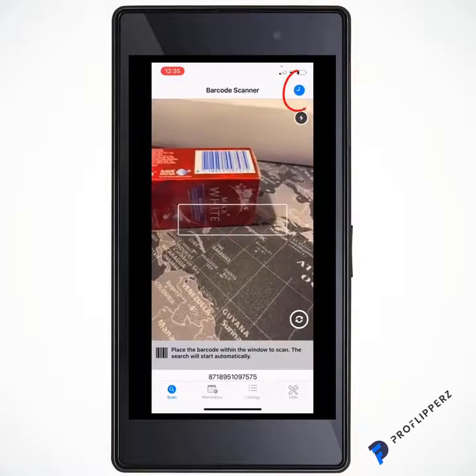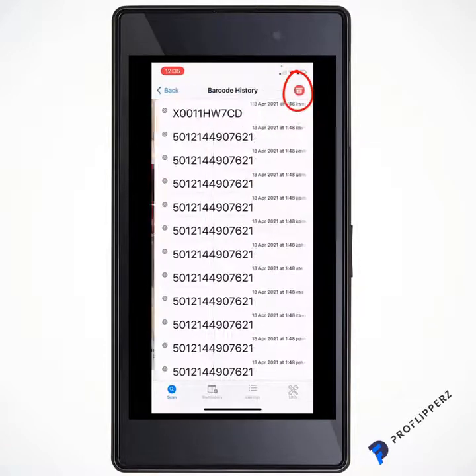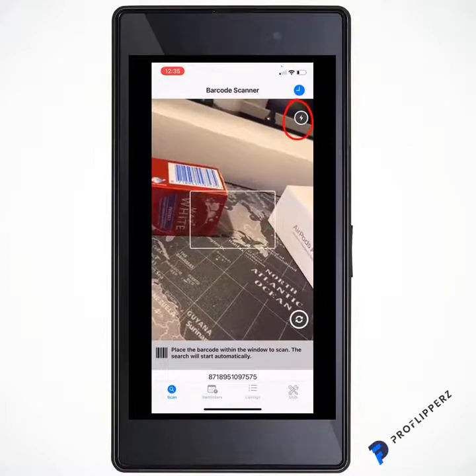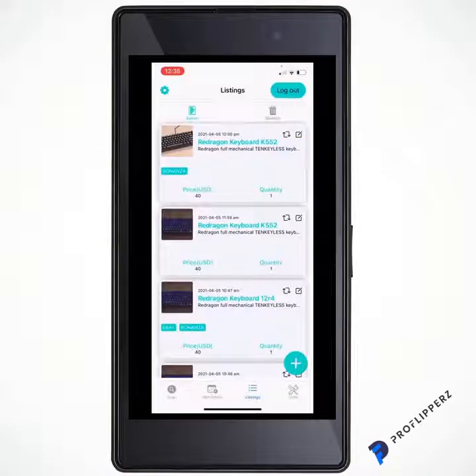Let me also show you a couple of other quick features. In the top right you have the blue circle clock — that shows all the scans you've done in the past. Below that there's the little electric zigzag icon — that's the torch for low-light situations.